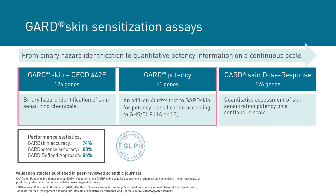Here are some performance statistics — all validation studies are published in peer-reviewed scientific journals. The GARD skin assay adds to a broader applicability domain when testing in regulatory settings. However, other limitations faced by current accepted assays include the lack of continuous potency information, which is critical for risk assessing ingredients in consumer products. To fill this gap, the GARD portfolio includes the GARD potency assay, a binary prediction of CLP classes 1a and 1b, currently in the test guideline program for formal OECD validation. We have also developed the GARD skin dose-response assay, which provides a quantitative assessment of skin sensitizing potency.